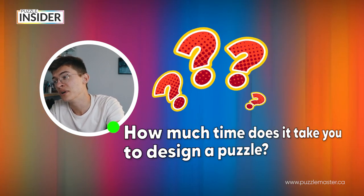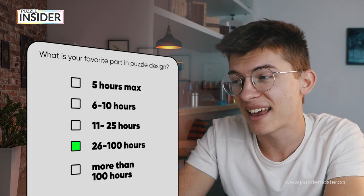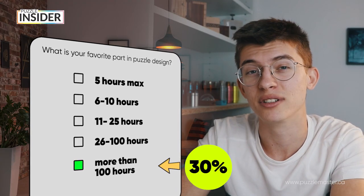How much time does it take you to design a puzzle? 14% said five hours max, but then we have 38% who said it takes them 26 to 100 hours to design a single puzzle. And what's even crazier? 30% said it takes them more than 100 hours to design a single puzzle. That is insane, and thinking about it really makes you look at puzzles in a different way.